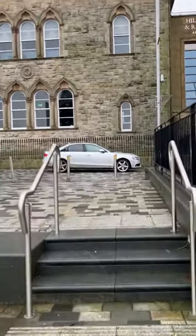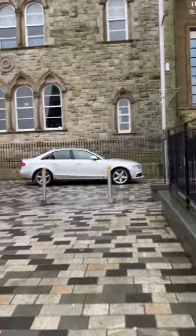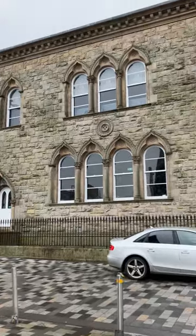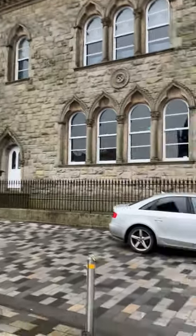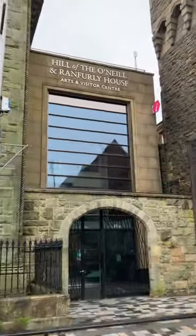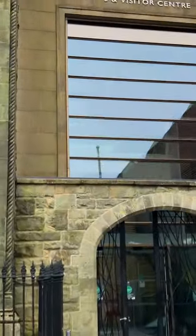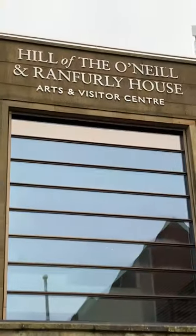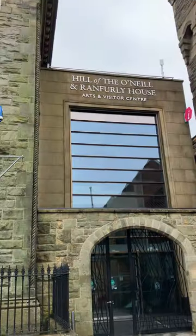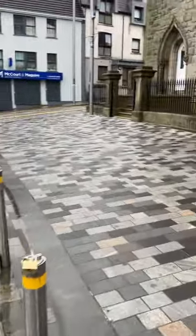And so this is the museum or the visitor centre — Hill of the O'Neills and Ranfurley House Arts and Visitor Centre — and it's a great wee museum.